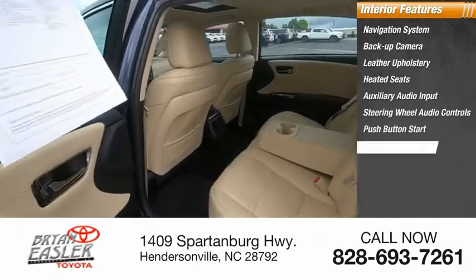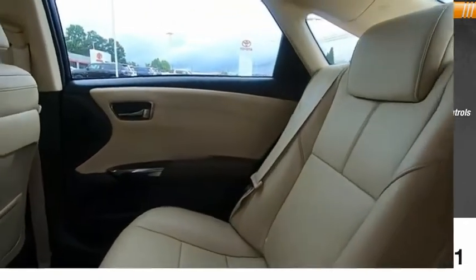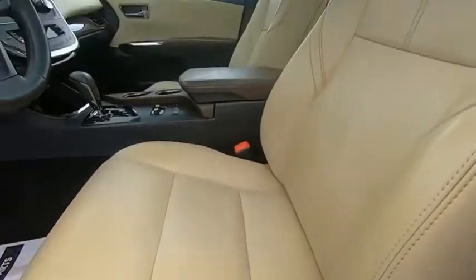Push-button start, cruise control, power door locks, power windows. This beauty is sure to make you the talk of the neighborhood. So call or drop in for a test drive today.